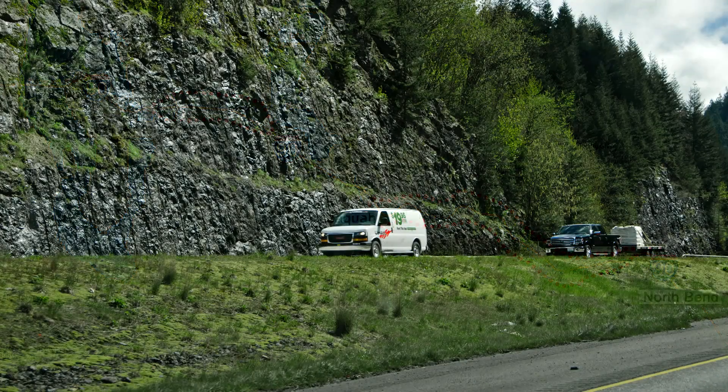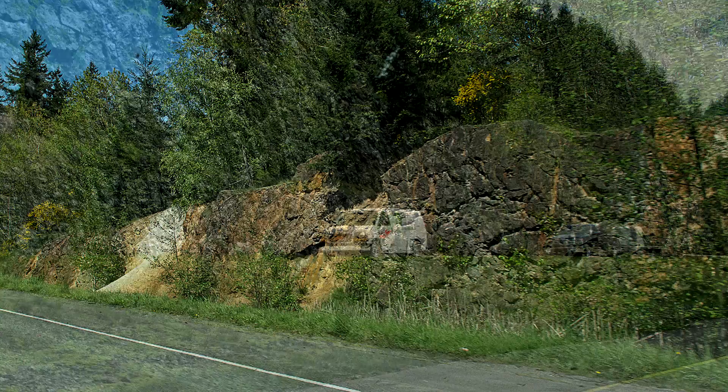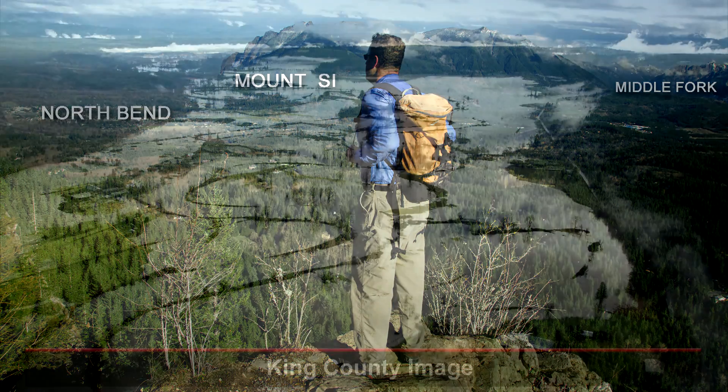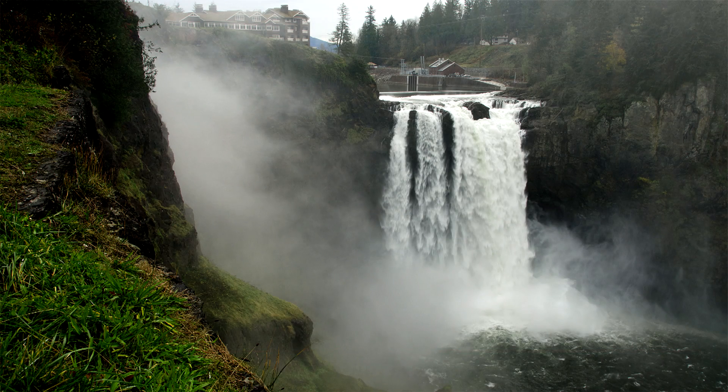Approaching the base of the Cascade Range, bedrock outcrops begin appearing along I-90 and we arrive in the North Bend area. From the top of Rattlesnake Ridge, there are terrific views of Mount Si and the three forks of the Snoqualmie River converging here. Snoqualmie Valley flooding is still a problem at times, and where the river cascades over ancient volcanic bedrock, gorgeous Snoqualmie Falls is just a few miles from I-90.